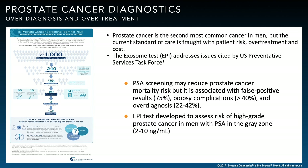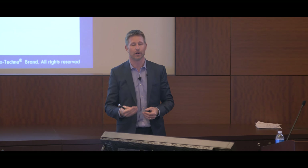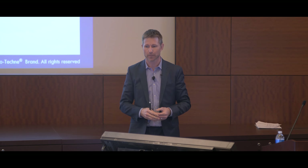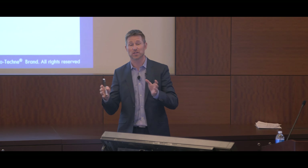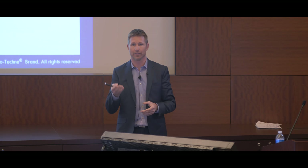I want to segue into the world's first exosome-based test that is commercially available today. It's the EPI test — ExoDX Prostate and Telescore test. This is a commercially available urine-based liquid biopsy assay for prostate cancer detection.